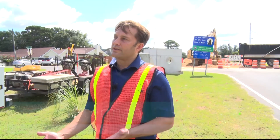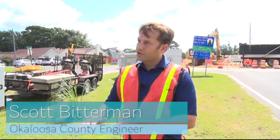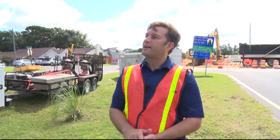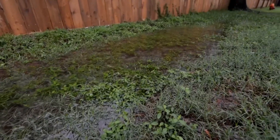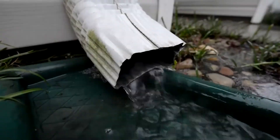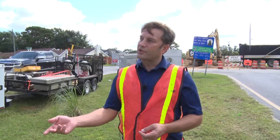Generally the water runs into a street, maybe a gutter or something like that, off the rooftops into the grass. The grass provides some sort of treatment and allows some of the impurities to filter out of the stormwater. Then it goes into the storm drains, runs along the street.